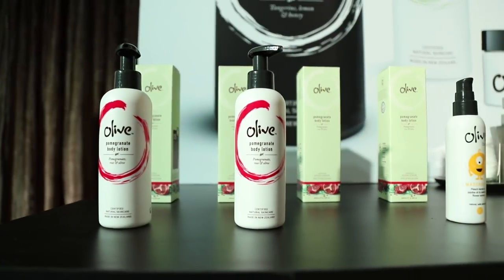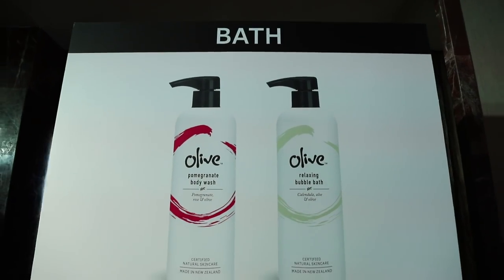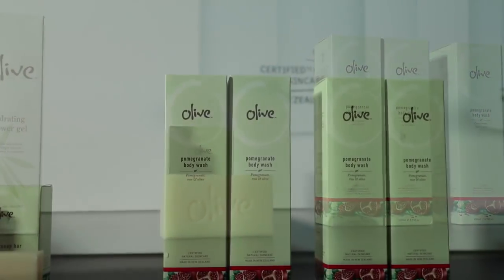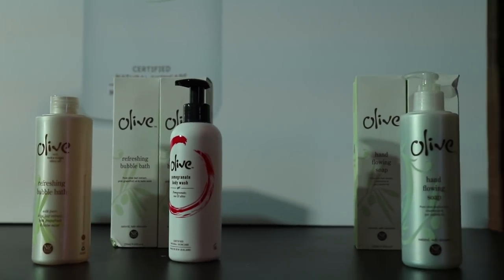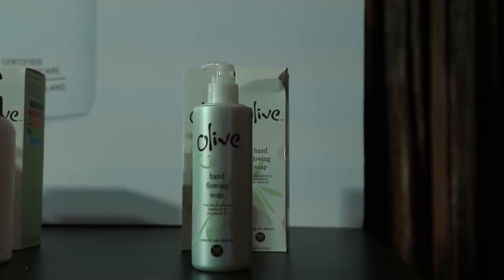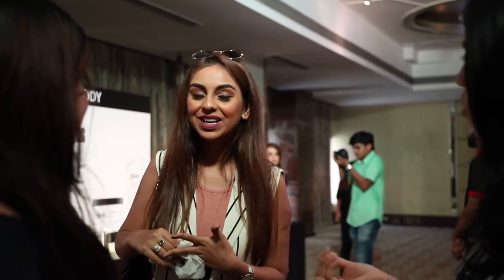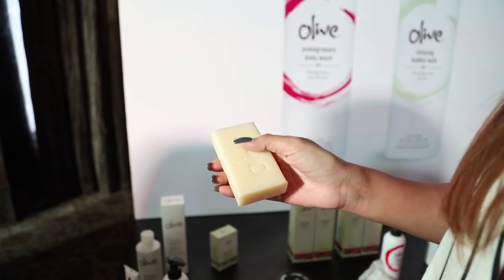I had a chance to look at all the different products across their categories, and one that particularly caught my eye was their range of soaps as well as moisturizers. While it is a completely vegan, cruelty-free, halal brand, what was also amazing was that with zero artificial preservatives they managed to do such an amazing job with the fragrancing as well as the texture of each of their products.